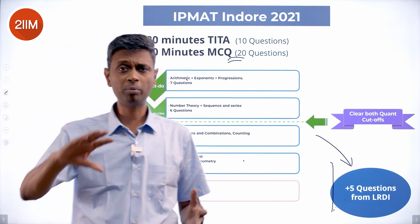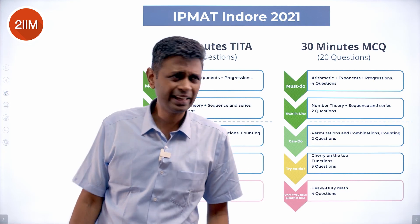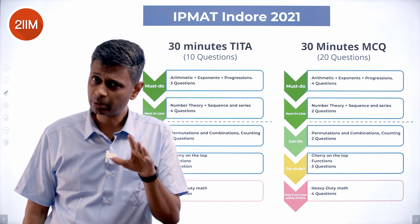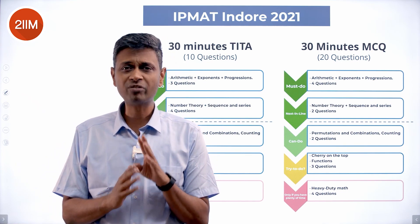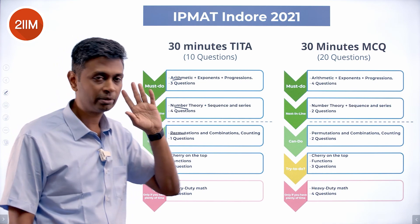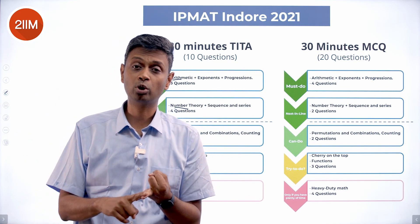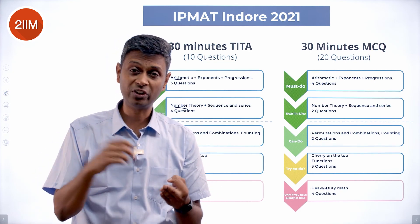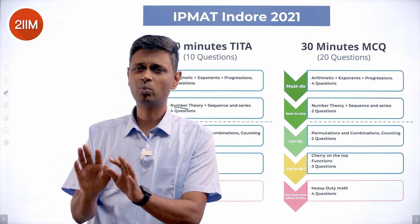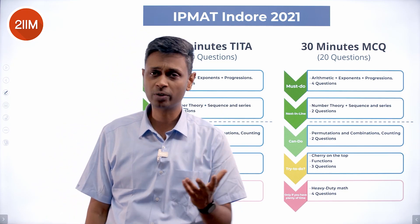Now, thinking in terms of the short answer part versus the MCQ part: arithmetic has about three questions, number theory three or four. Remember this whole outline is based on the 2021 IPM AT — what will be there for 2022 may differ. But the plan should be anchored around getting arithmetic in the bag, number theory in the bag, permutation combination in the bag, and not worrying about heavy-duty algebra, coordinate geometry with parabolas and ellipses, or heavy-duty trigonometry.